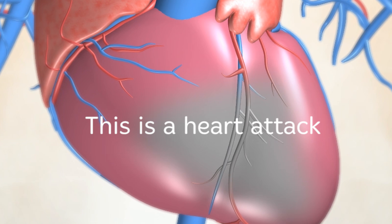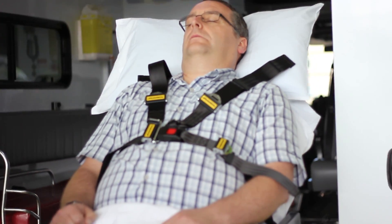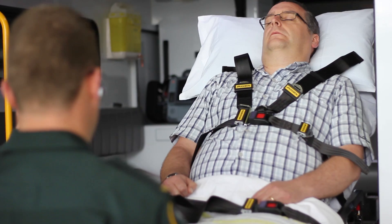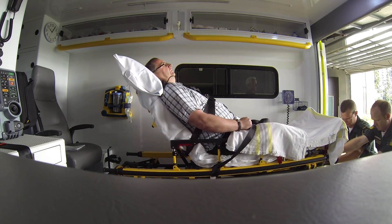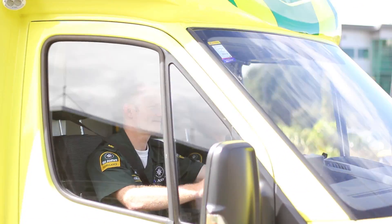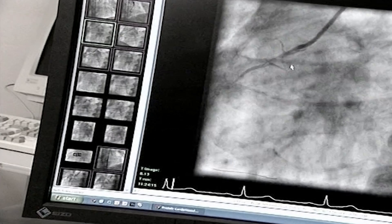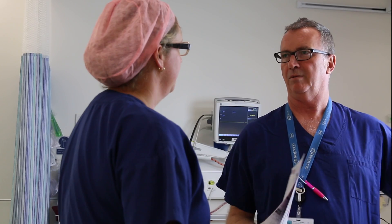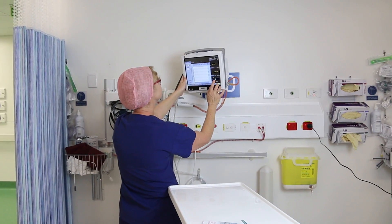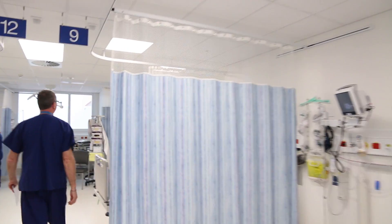Signs and symptoms of a heart attack vary from person to person. Minutes matter when it comes to getting treatment for a heart attack. Immediate treatment is needed to reopen the blocked fuel line to the heart muscle, done by opening the artery either by using clot busting drugs or through angioplasty. Long term medication treatment can help reduce risk factors such as high cholesterol and blood pressure, and slow or stop the damage to the artery walls and plaque build up.